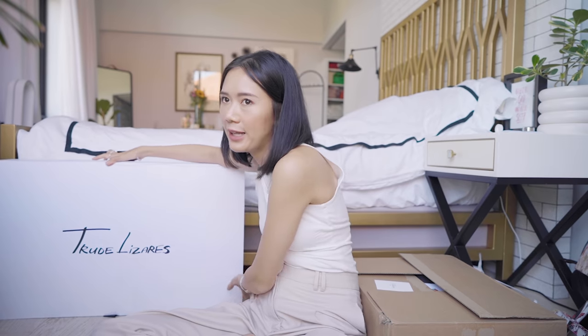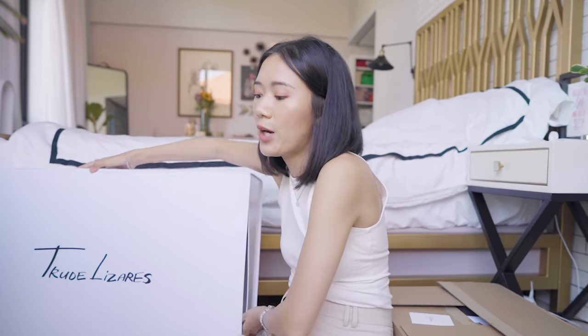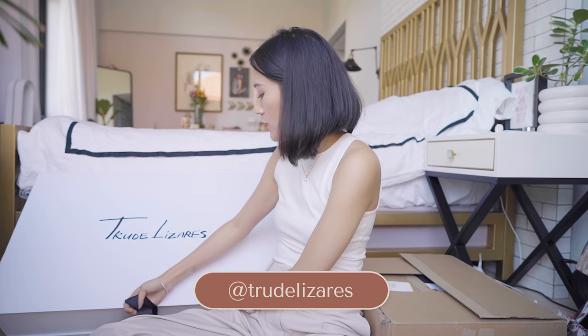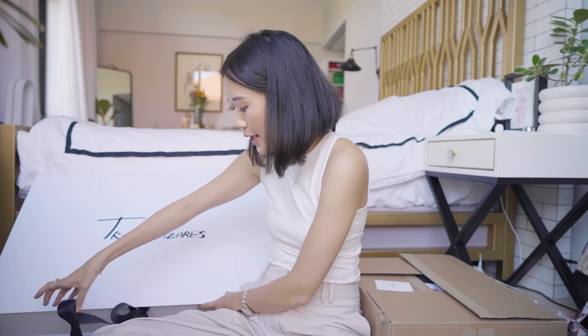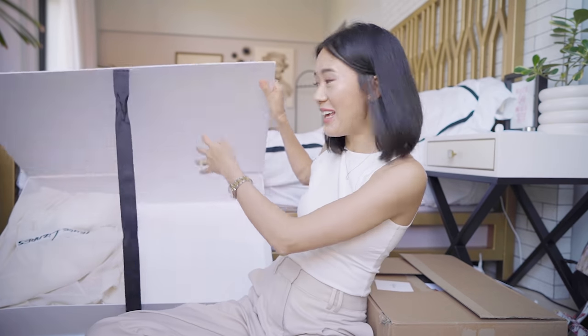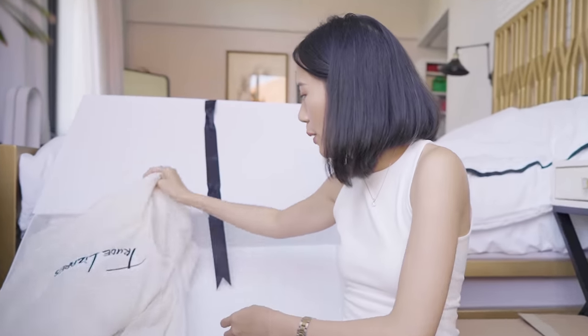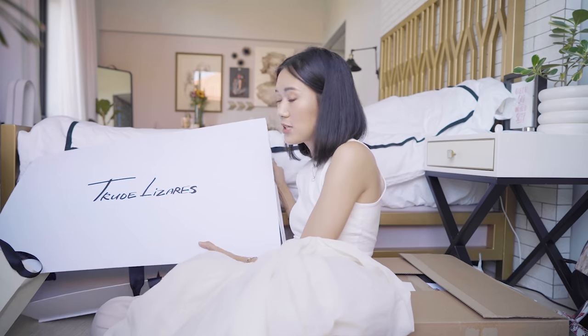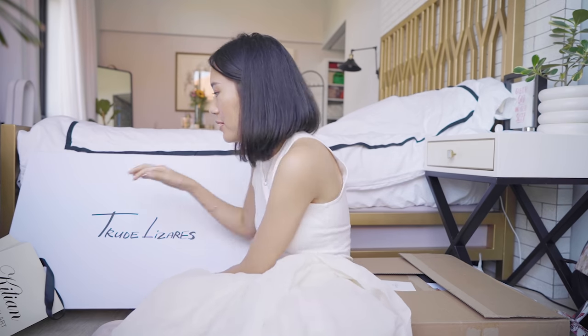Down to our last two — these are both clothes from Net-A-Porter, which I shopped during their recent sale. These are very, very smart choices. Let's open this one first by Trude Lizares — she's a designer based in Bacolod and I've worn some of her pieces before, and now they also make for kids. They sent me this outfit for me and Sienna — it's a mommy and daughter thing. This is mine with the fluffy sleeve.